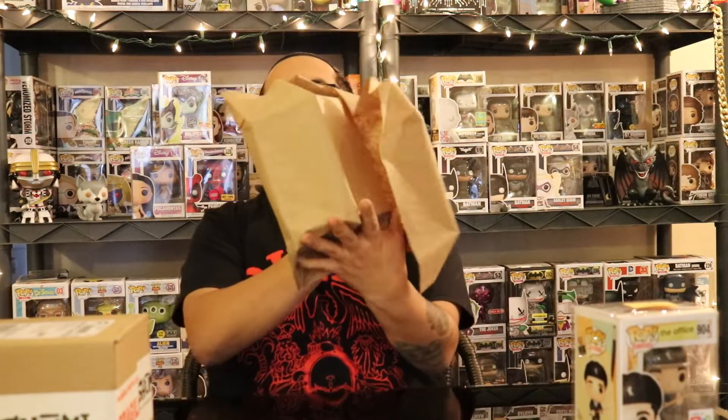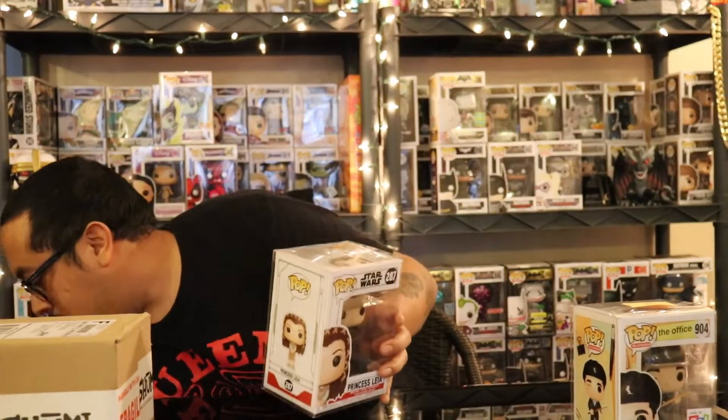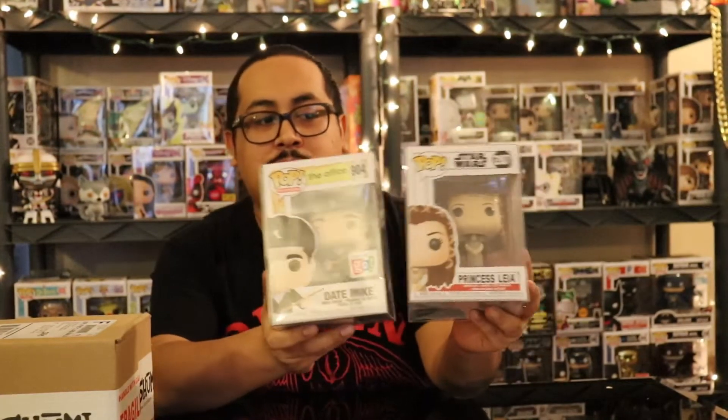Now for the bigger one — I think this might be the big hit. And it is a Star Wars Princess Leia! I don't collect Star Wars but that's an awesome pop. Princess Leia is always a good one. Checking the Funko app, she's at $8. So Date Mike at $17 and Princess Leia at $8 — that was a good box overall. Thank you Poptopia, those were some good ones!